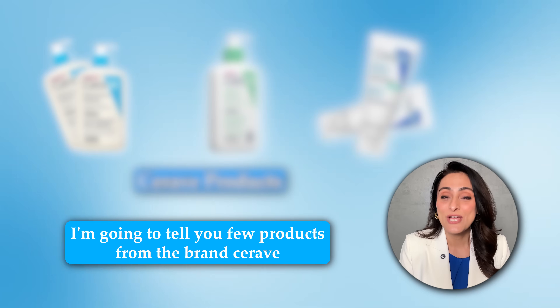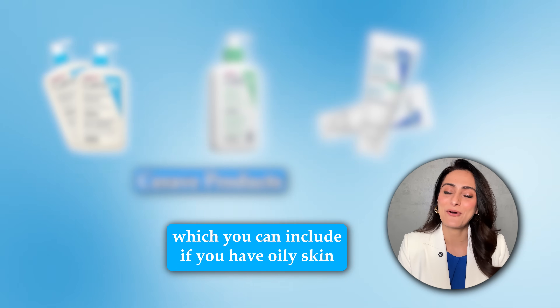So now that I've convinced you to include ceramide in your skincare routine, I'm going to tell you a few products from the brand CeraVe which you can include if you have oily skin.